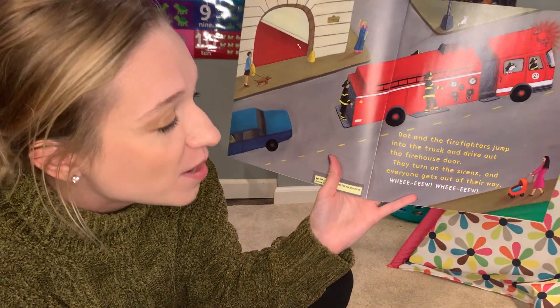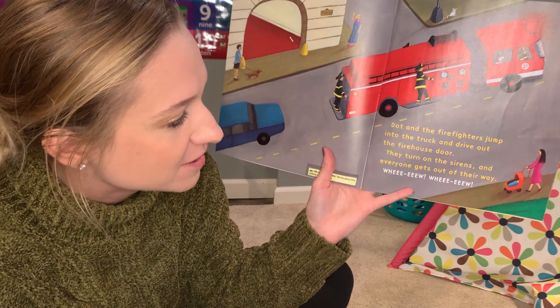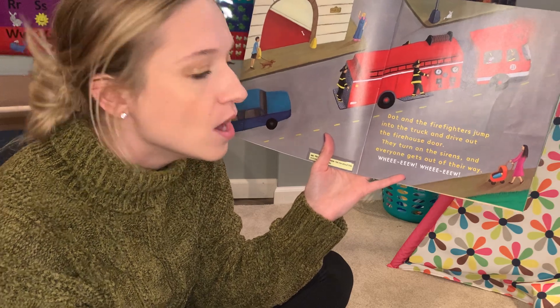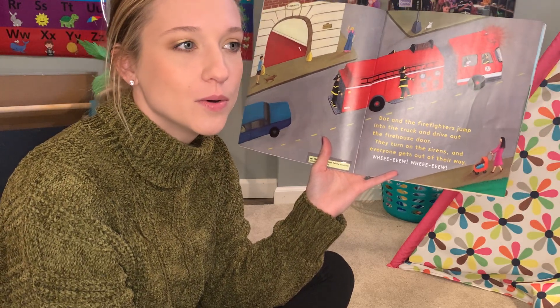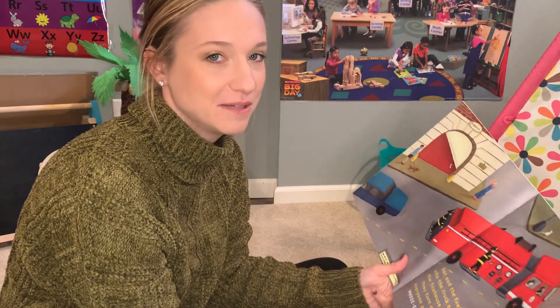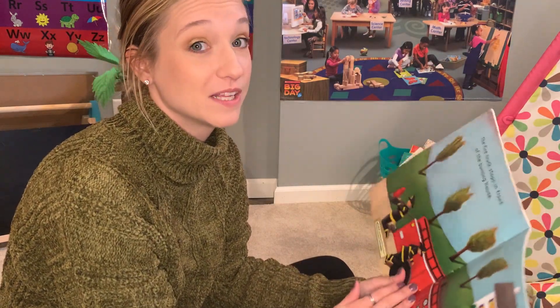Dot and the firefighters jump into the truck and drive out the firehouse door. They turn on the sirens and everyone gets out of their way. Wee-oo! Wee-oo! Wee-oo! Have you ever heard a fire truck in your neighborhood? Their sirens are pretty loud, huh? The fire truck stops in front of the burning house.